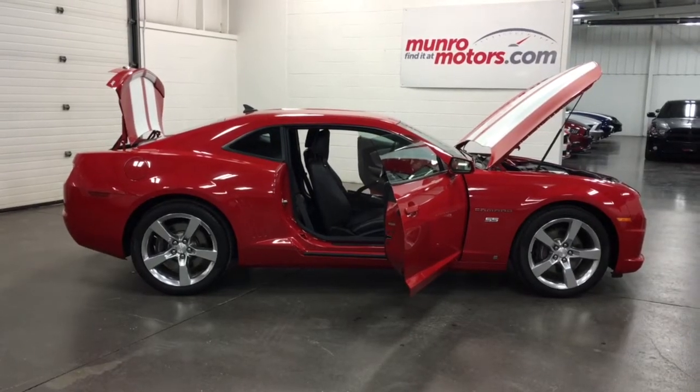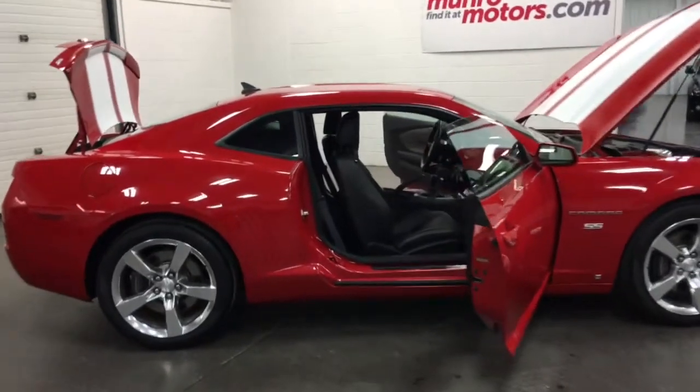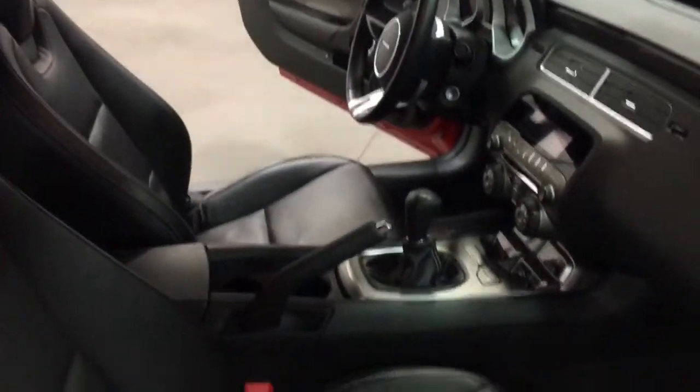Welcome to MonroeMotors.com. Here we have a 2010 Chevy Camaro SS — and it's a 2SS. The 2SS means you get leather gauges, better radio, the different steering wheel, all that stuff.